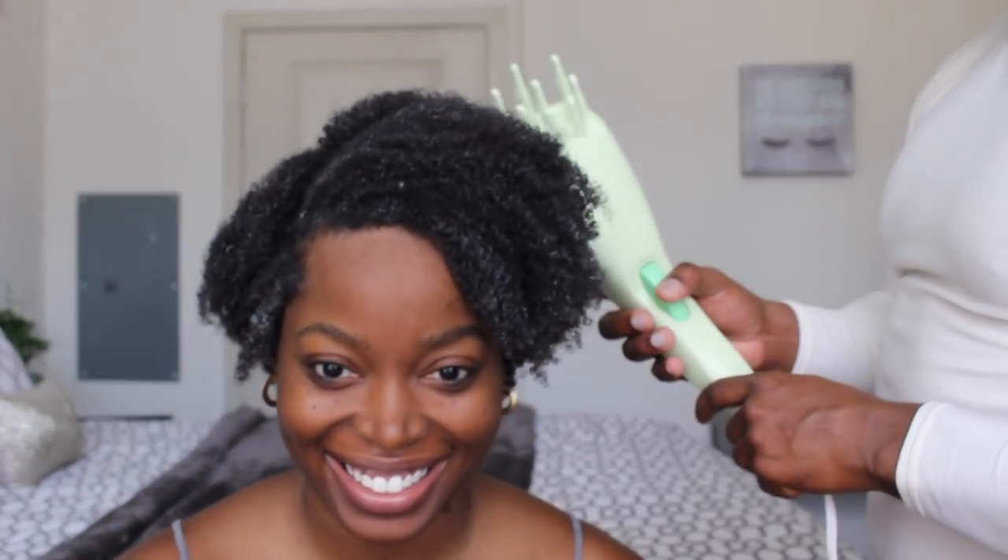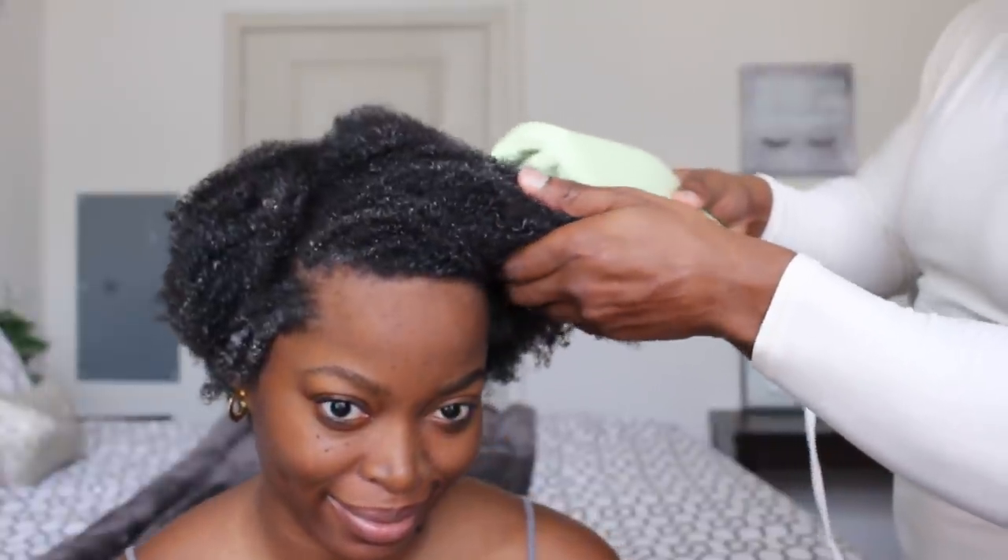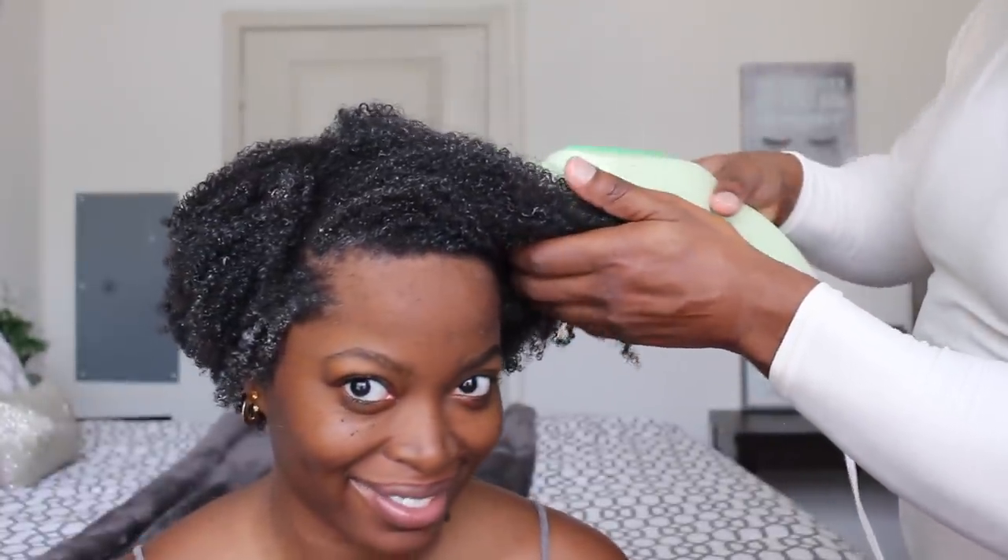Babe had to take a stab at using the Curie Dew. Y'all know he calls himself Naturally Gerard — he's trying to learn all the ins and outs of natural hair. He's so funny.